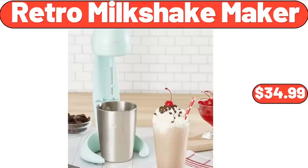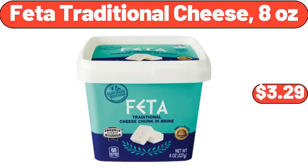Retro Milkshake Maker, $34.99. Feta Traditional Cheese, 8 oz, $3.29.